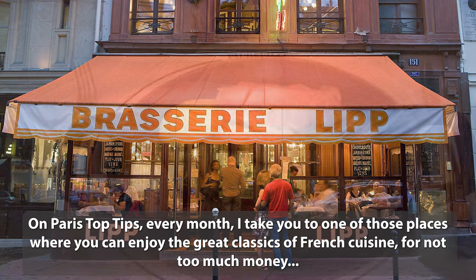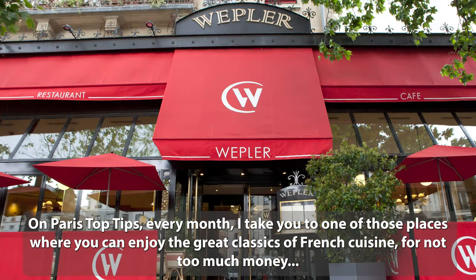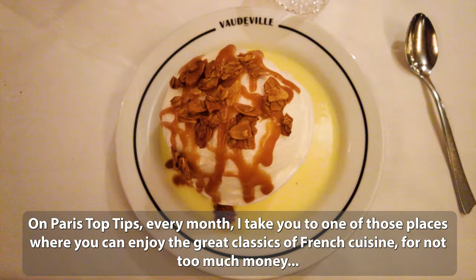On Paris Top Tips, every month I take you to one of those places where you can enjoy the great classics of French cuisine for not too much money.